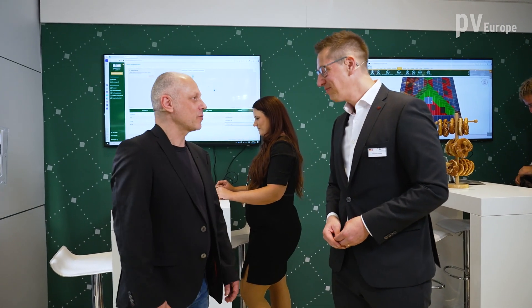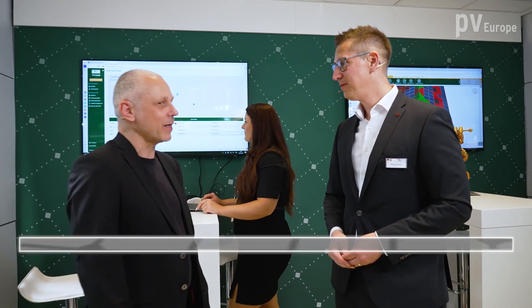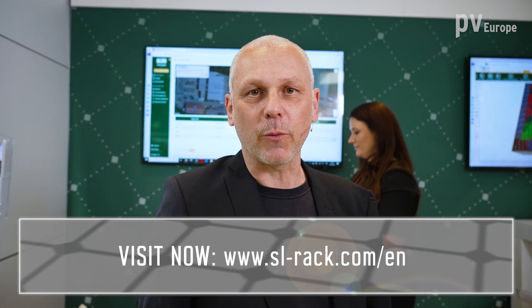Mr. Achatz, thank you very much for this firework of innovations. If you want to learn more about SLREC or the other systems of SLREC, please look at the website.